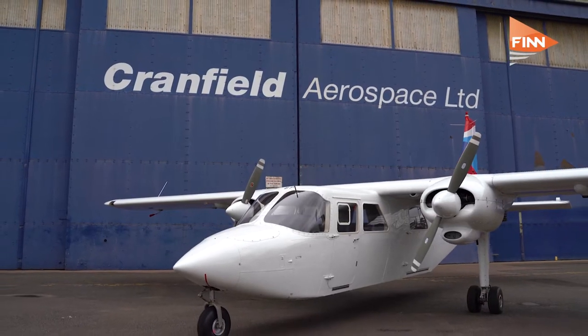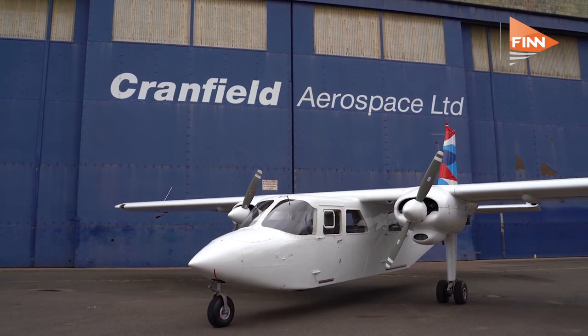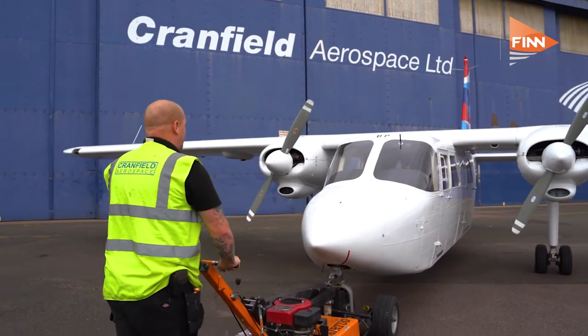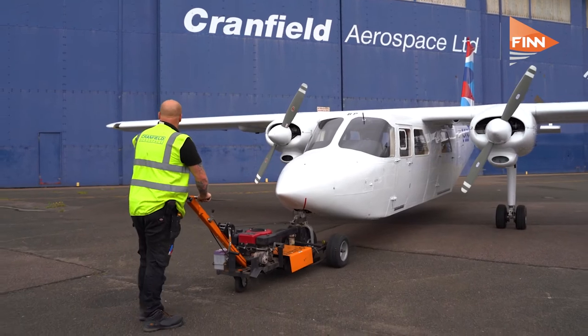You're starting with a Britten-Norman Islander — is that a big enough market to make a change? It is a very commercially viable first step. The Islander is a great aircraft, loved by those who operate it. It's perfect for short hops. The important thing was finding a small aircraft that could be commercially viable, and the Islander ticks all those boxes. It's a chosen first step because that reflects the level of maturity of the technology today.